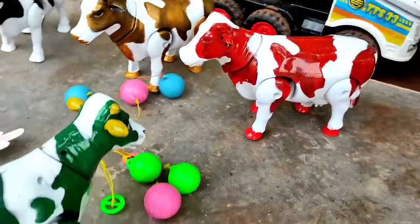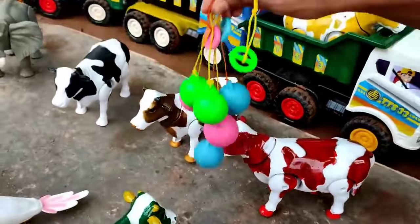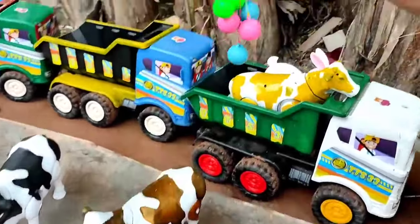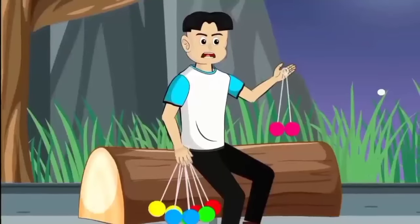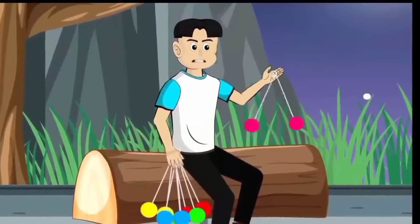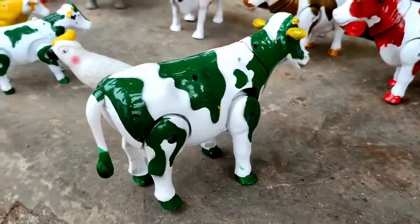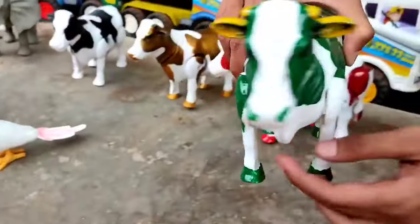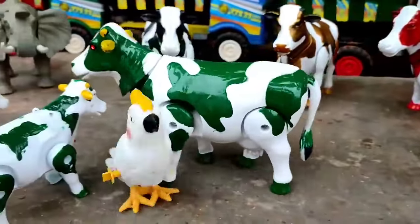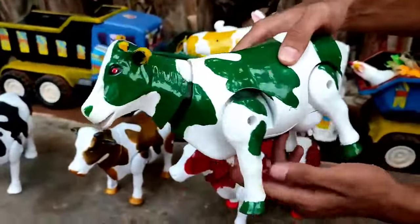Wow, itu ada lato-lato teman, kita ambil yuk! Ada banyak lato-latonya teman, mantul. Induk sapi warna hijau teman, sangat bagus, lucu sekali hahaha, kita angkut ke atas truk oleng!